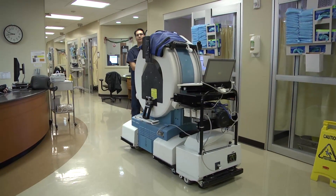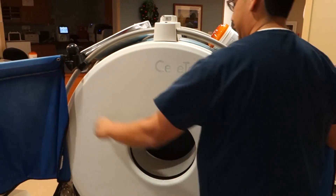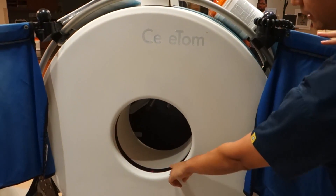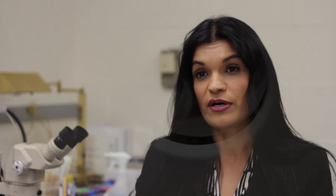The CereTom is the specific portable CT scanner of the brain we're going to be using for the mobile stroke unit. Neurologica is the only company worldwide that manufactures portable CT scanners. The CereTom is critical to the mobile stroke unit because obtaining a CT scan of the brain prior to giving TPA is part of the criteria for administering the clot-busting medication — it's the only FDA-approved acute stroke treatment we have.